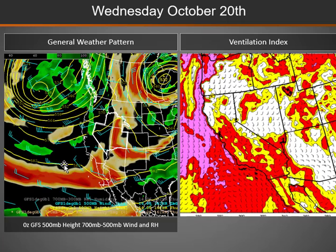By Wednesday, that ridge moves over the eastern side of the Great Basin, with still a very large trough off the west coast which will impact the area from mid to late week.